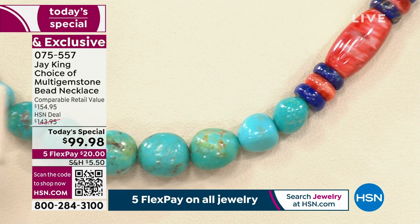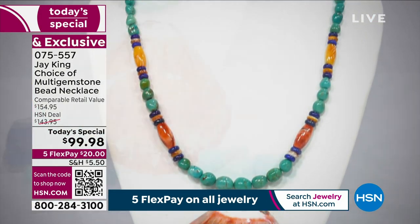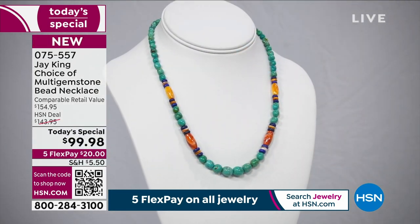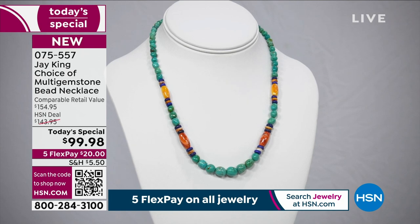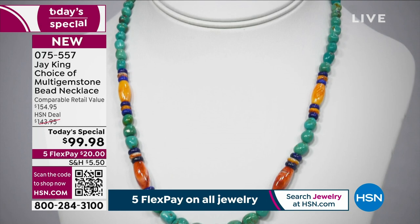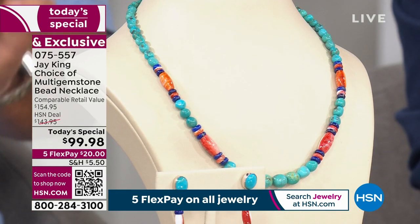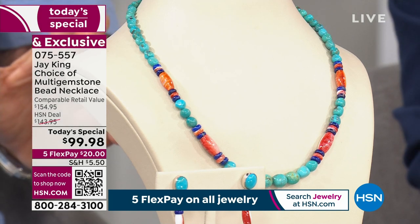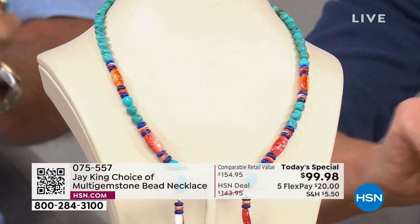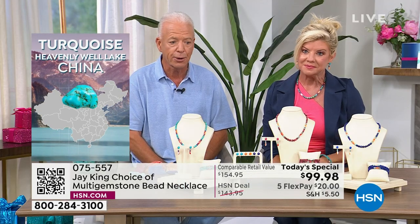In this case, we're showing the turquoise. I can say without a doubt — I have an exclusive on this turquoise. There were only two loads that came out of the mine. We got both of them. The mine, after that, had to close. As far as I know I can't get back into this area. This material right here, this turquoise, is Heavenly Well Lake. It is not available on the commercial market. Nobody has this material. We're the only ones that have this turquoise.